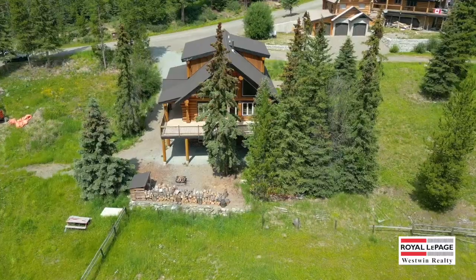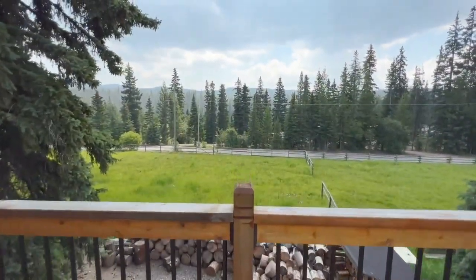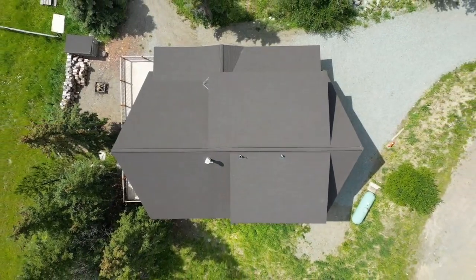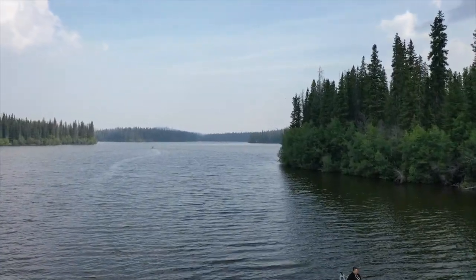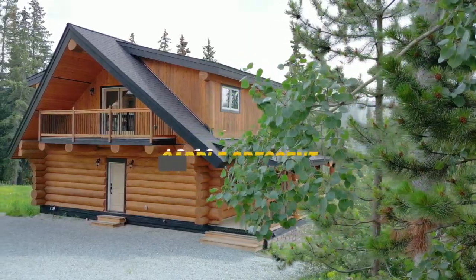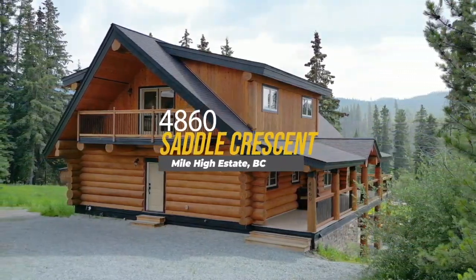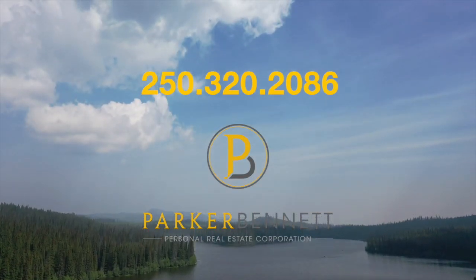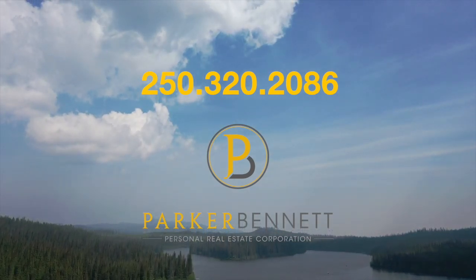Imagine waking up to the tranquil sounds of nature with wildlife roaming freely around you. This secluded paradise is a perfect retreat where you can unwind and enjoy the beauty of the great outdoors. Embrace a life away from the chaos of city living in a charming log cabin where every day feels like a peaceful getaway surrounded by the beauty of nature. For more information or to schedule a private tour, just give us a call via the number below.